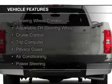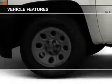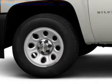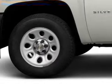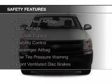The features include steering wheel controls, an adjustable tilt steering wheel, cruise control, a trip computer, privacy glass, air conditioning, power steering, and AM-FM stereo. Safety was made a priority with these features.